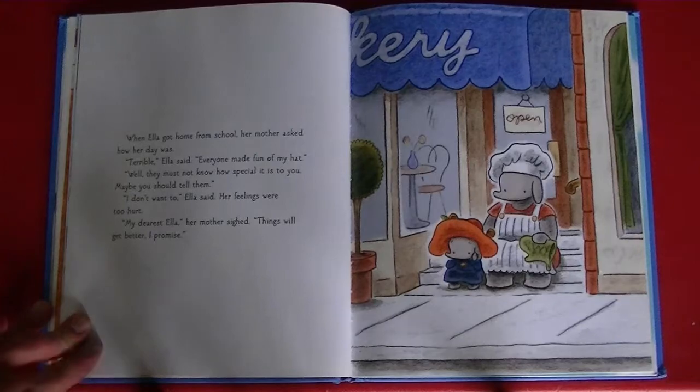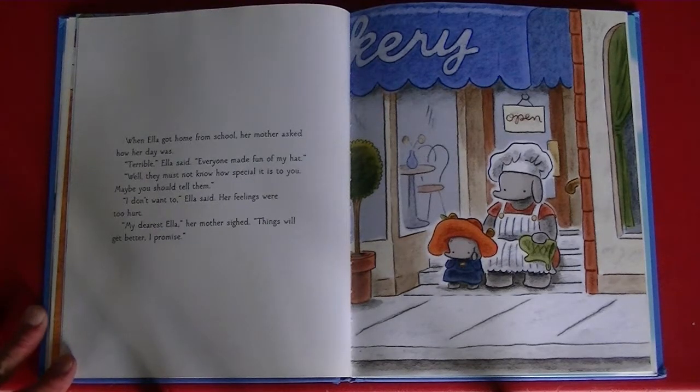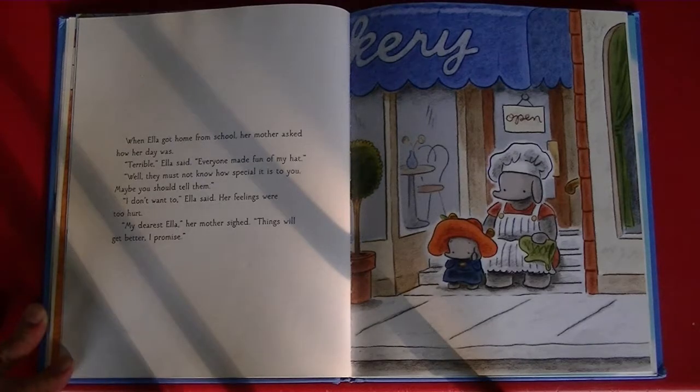When Ella got home from school, her mother asked how her day was. "Terrible," Ella said. "Everyone made fun of my hat." "Well, they must not know how special it is to you. Maybe you should tell them." "I don't want to," Ella said. Her feelings were too hurt. "My dearest Ella," her mother sighed. "Things will get better. I promise."